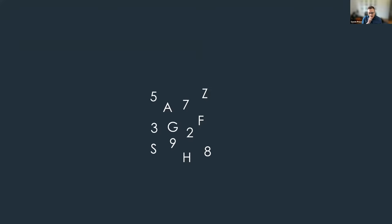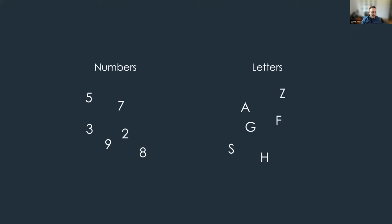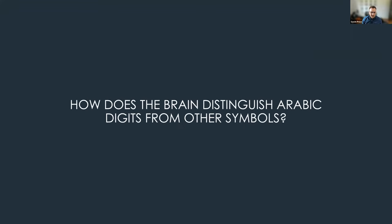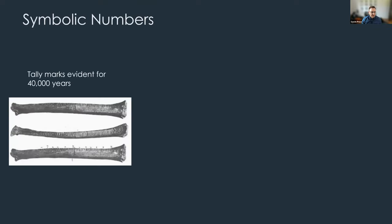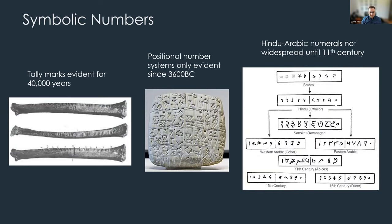One of the first things that has to happen when you process any of that information is that the brain has to decide that some of the things you are seeing are numbers and some are other things such as letters. I believe the fluency and efficiency with which this process occurs is an important dimension of individual differences relevant for the acquisition of math skills. The question then is how does the brain perform this process of distinguishing Arabic digits from other symbols?